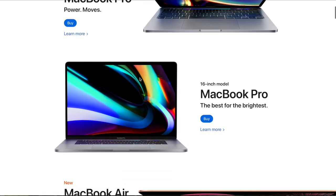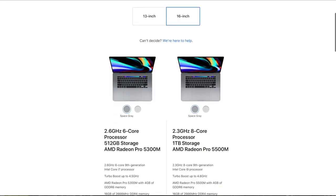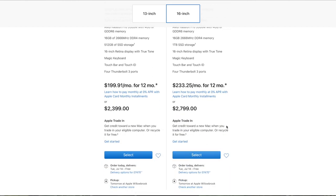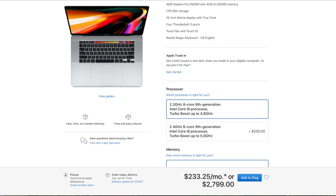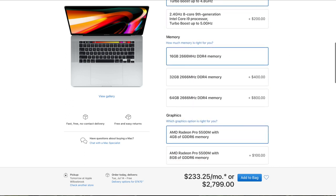Here are the specs for my MacBook Pro. I selected the 16-inch and the color I chose was silver. I chose the 2.3 gigahertz 8-core 9th generation Intel Core i9 processor with turbo boost up to 4.8 gigahertz.